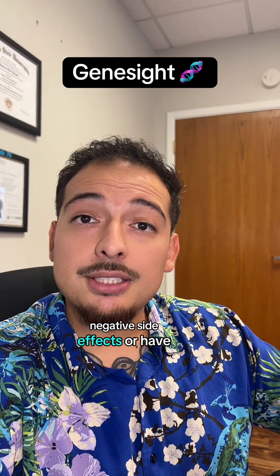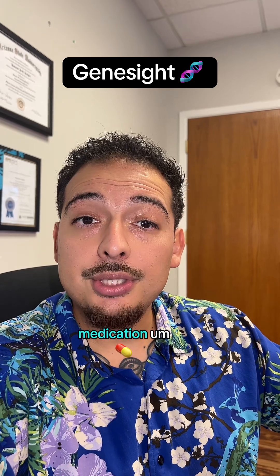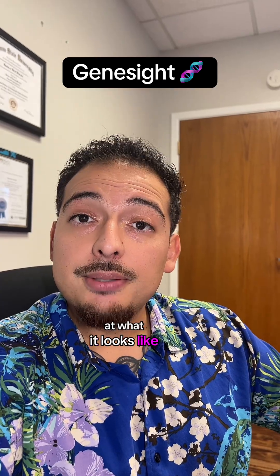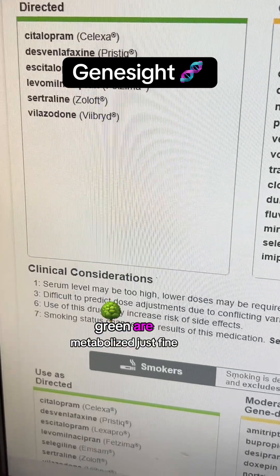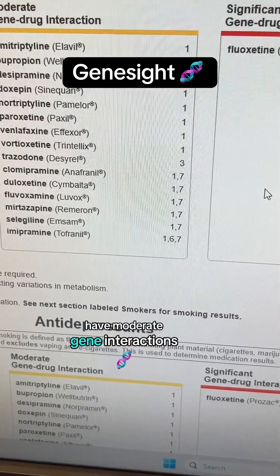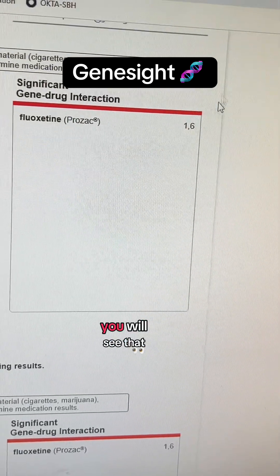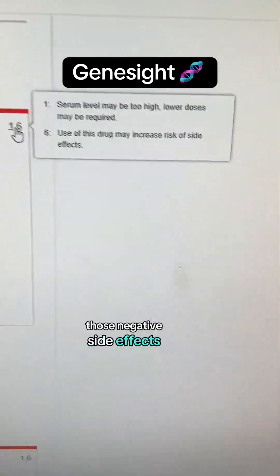Sometimes when people have negative side effects — or have extremely negative side effects — with a medication, that's when these tests can really be helpful when you're trying to find the right medication. So I wanted to give you a look at what the report looks like. Basically, the ones in green are metabolized just fine, the ones in yellow have moderate gene interactions as far as metabolism, and then these are absolutely no-no. When you hover over them, you will see that serum level may be too high, and that can cause those negative side effects.